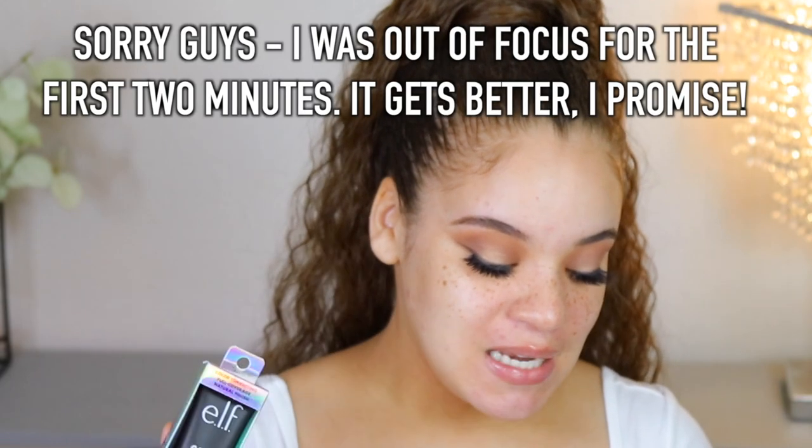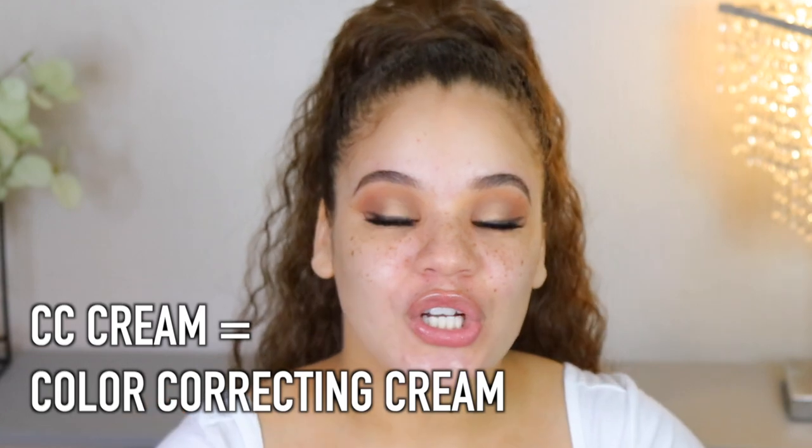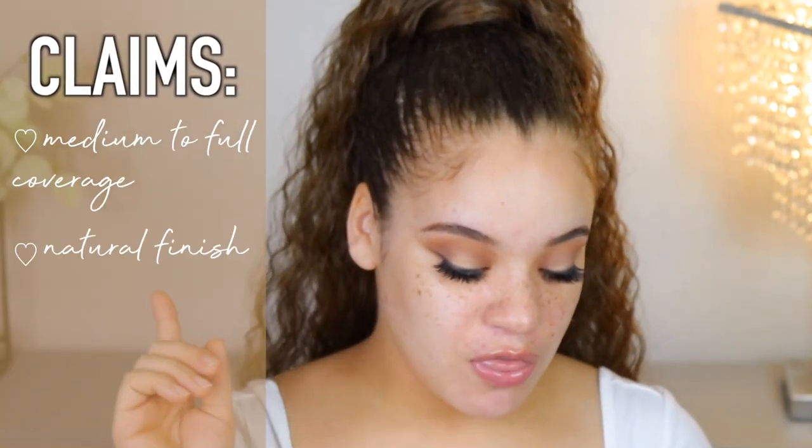ELF's website says this is a medium to full coverage color-correcting foundation with SPF 30 protection. Whenever a foundation comes with SPF it's a win-win. CC cream stands for color correcting, meaning this foundation is meant to correct the tones in your skin. CC creams tend to lean more skincare than a regular foundation. The bullet points say it's a medium to full coverage foundation with a natural finish, formulated with SPF 30 to protect against sun damage, and is a multitasking foundation that provides skincare benefits.